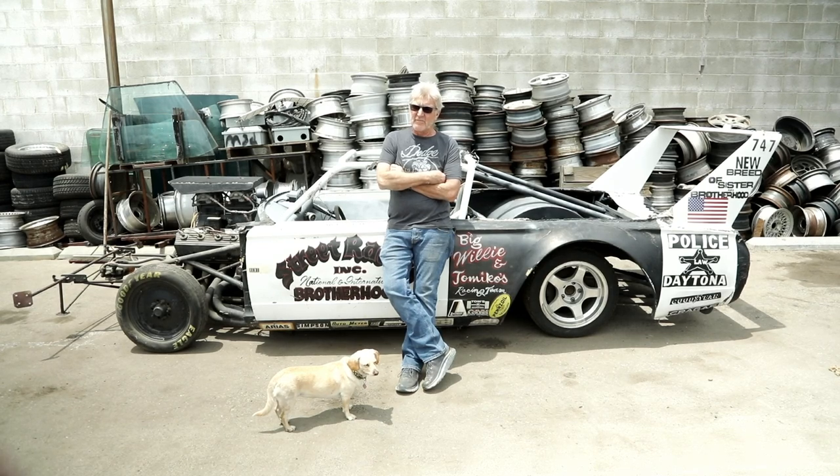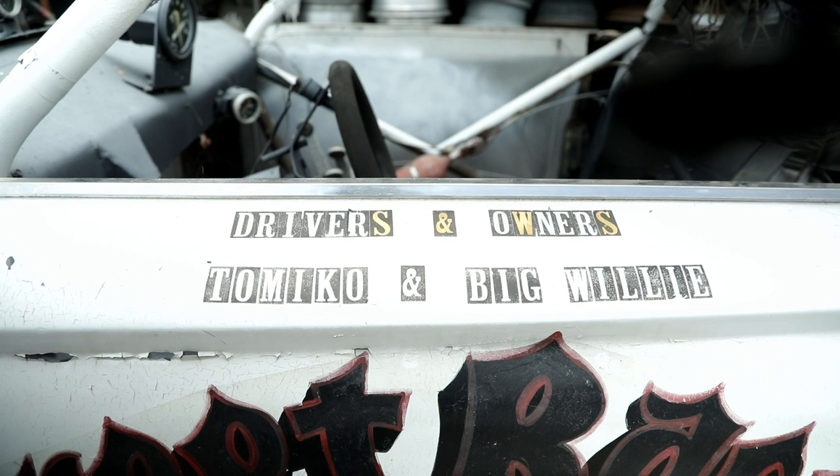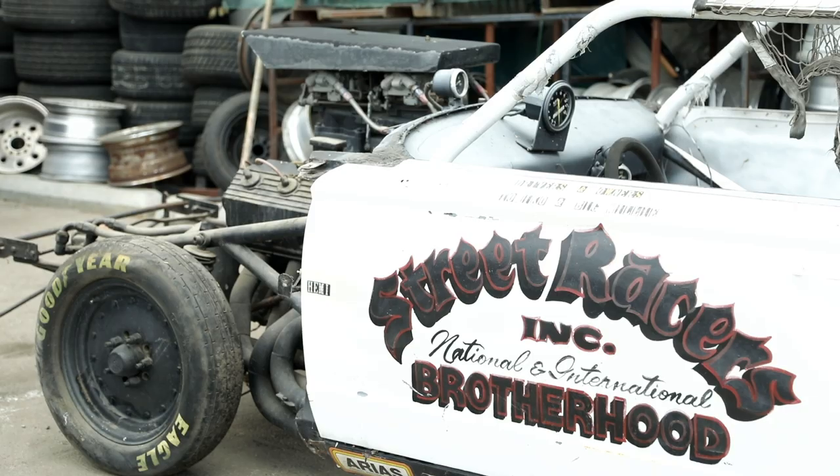Am I going to restore them or leave them as is? I think I'm leaning towards restoring them back to when Willie was happy and who he was.